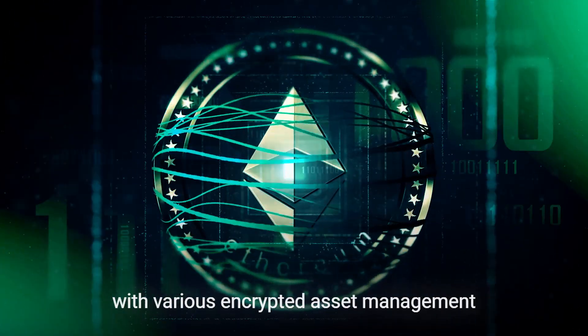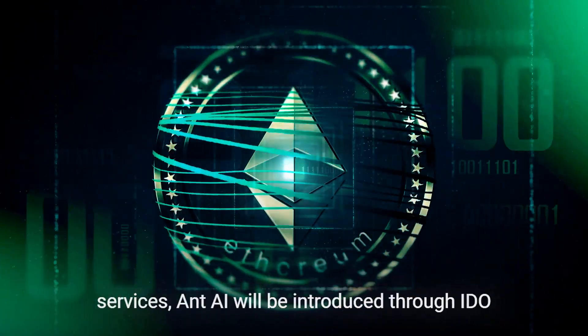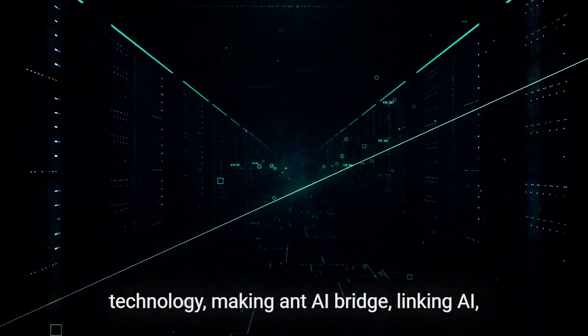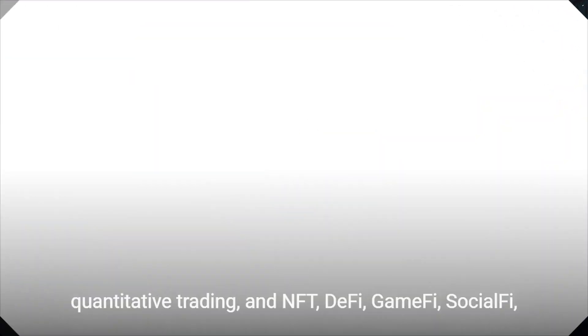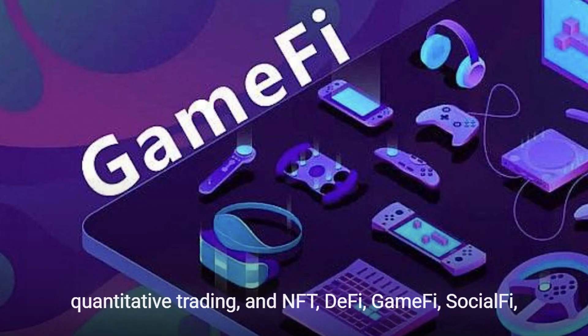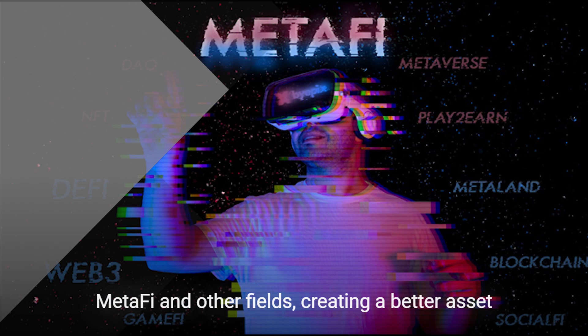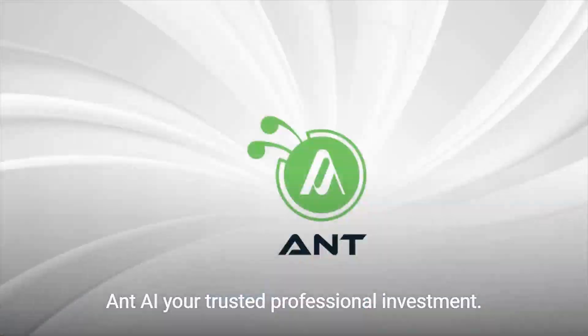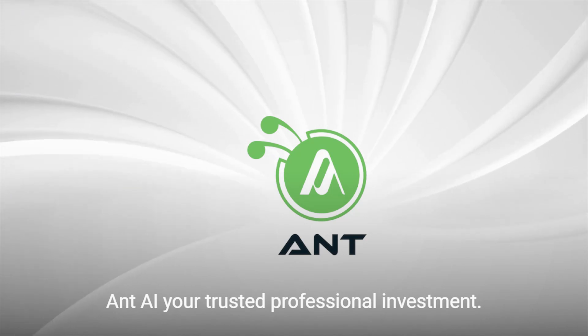While compatible with various encrypted asset management services, AntAi will be introduced through IDO technology, making AntAi a bridge linking AI quantitative trading and NFT, DeFi, GameFi, SocialFi, MetaFi, and other fields, creating a better asset management experience for global investors. AntAi — your trusted professional investment.